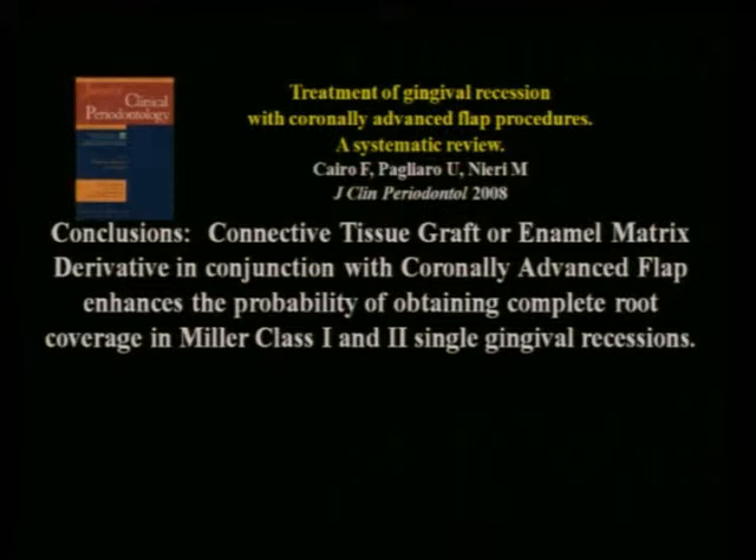I also suggest you're going to see a resurgence of interest in enamel matrix derivative for two reasons. One, this is back on the market. Two, there is a new systematic review by Cairo — a systematic review of treatment of gingival recession with coronally advanced flap procedures, coming out as a supplement to the Journal of Clinical Periodontology — that concluded connective tissue graft or enamel matrix derivative in conjunction with the coronally advanced flap enhances the probability of obtaining complete root coverage of Miller class 1 and 2 recessions. No other systematic review has come to that conclusion. All the other systematic reviews say adding anything to connective tissue graft didn't seem to make a difference. So for those two reasons, you're going to see more interest and more papers coming out using enamel matrix derivative.